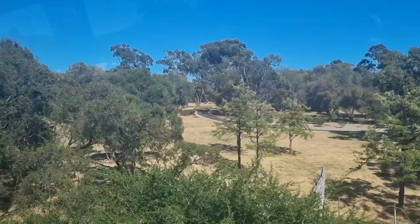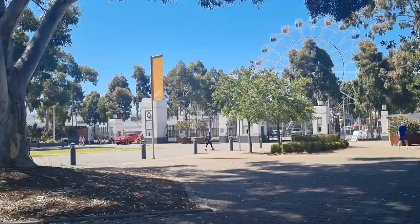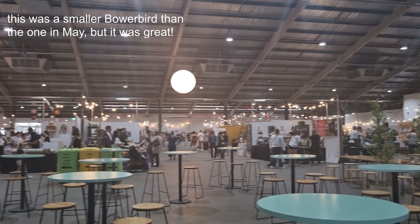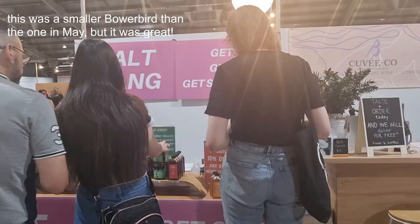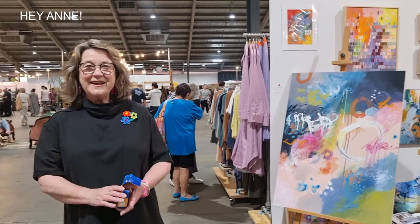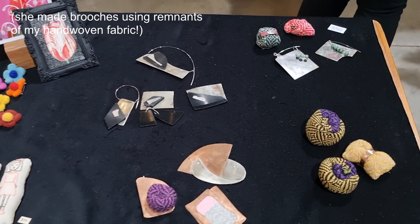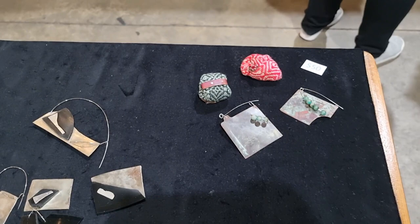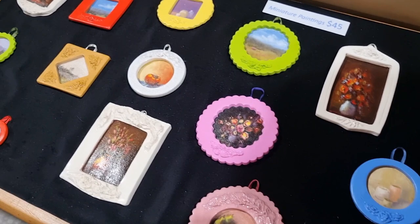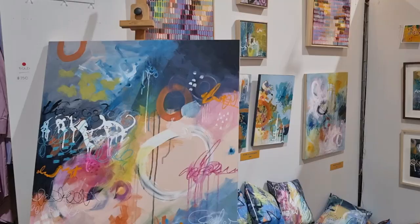On the 19th of November, we decided to catch the train and visit the Bowerbird Design Market. I don't normally do the November market because in Australia, November is quite hot, so I don't think anyone's going to be buying scarves in summer. It was really nice to come here just as a visitor. I had quite a few friends who were vending at this particular venue — you can see here Anne Gregoriadis, Carolyn Corleto, and Maggie Moy had a stall, and this time they had a big stall, which is fantastic.